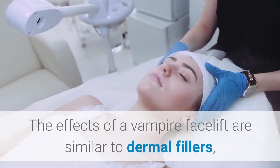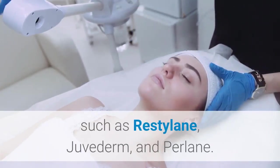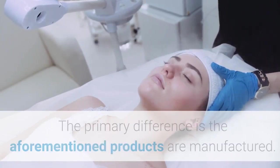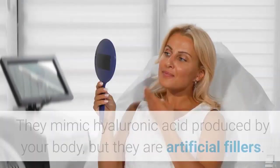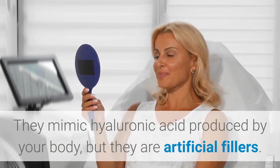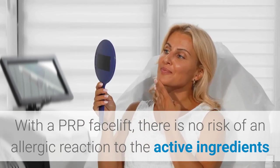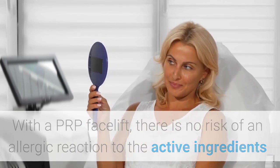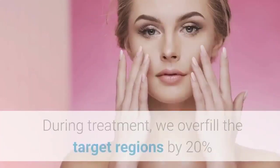The effects of a Vampire Facelift are similar to dermal fillers, such as Restylane, Juvederm, and Perlane. The primary difference is the aforementioned products are manufactured — they mimic hyaluronic acid produced by your body, but they are artificial fillers. With a PRP facelift, there is no risk of an allergic reaction to the active ingredients because the active ingredients are your body's own platelets.